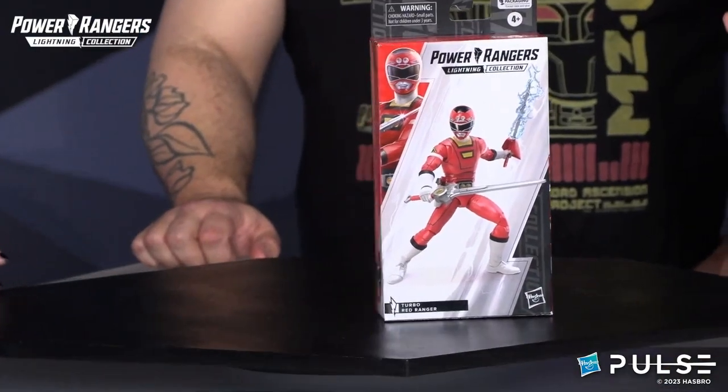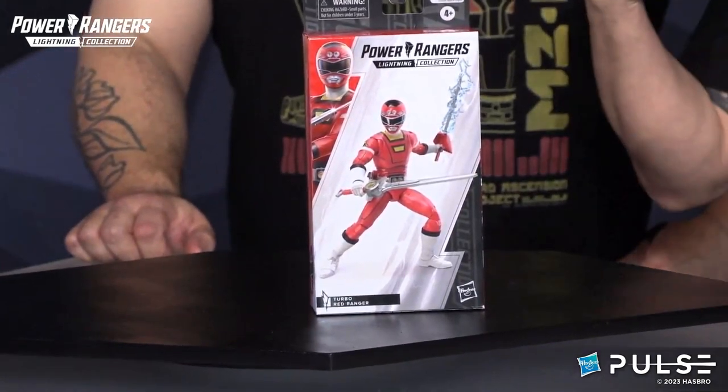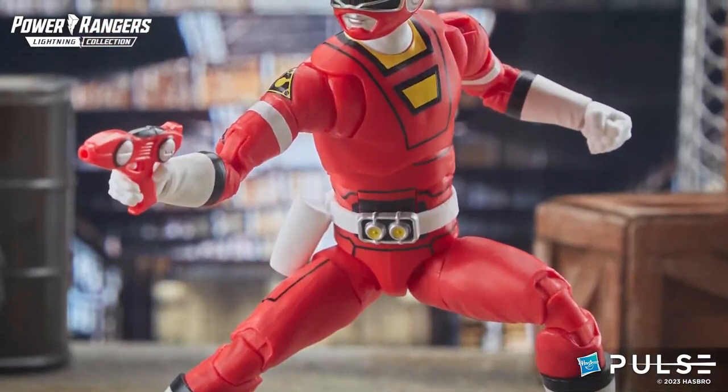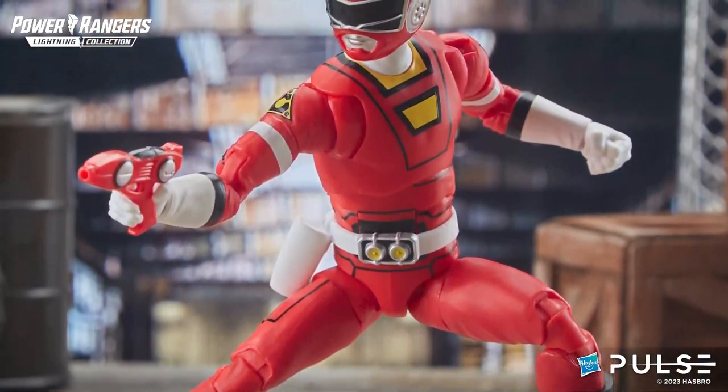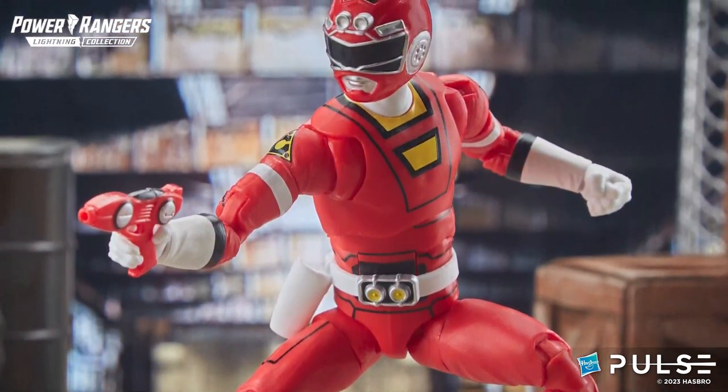This is really an awesome character, not only because it's TJ and TJ is awesome, but it's the first Turbo Ranger. So we hear you, fans. We're trying to open up new seasons, new universes, and new ways to collect your favorite Rangers.